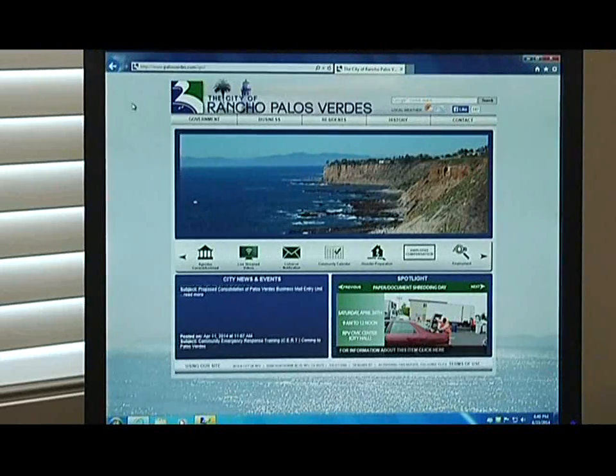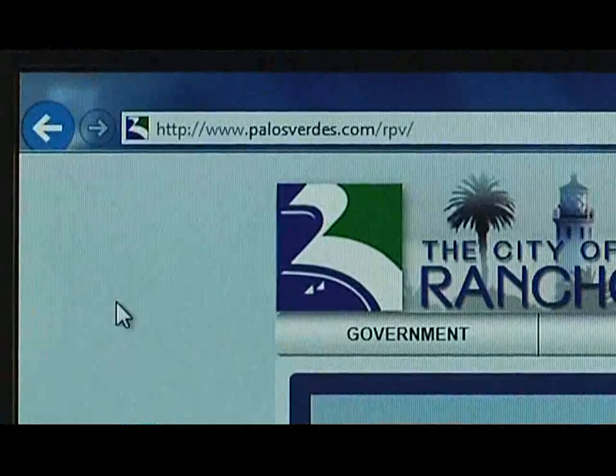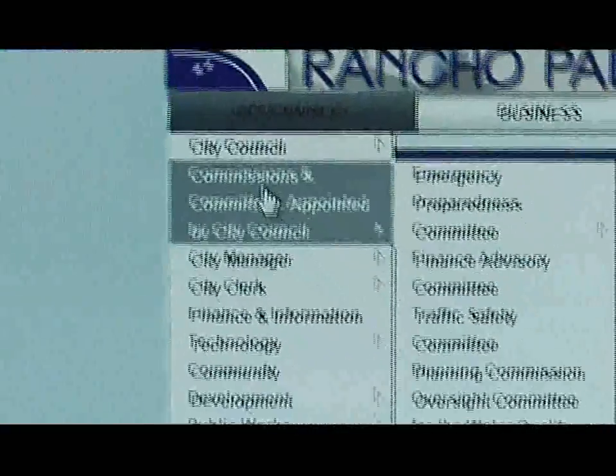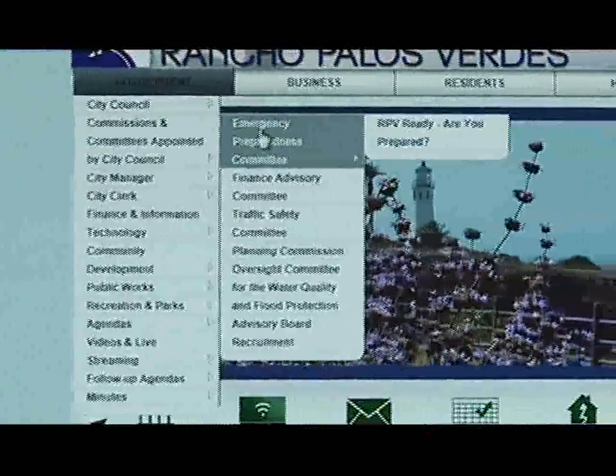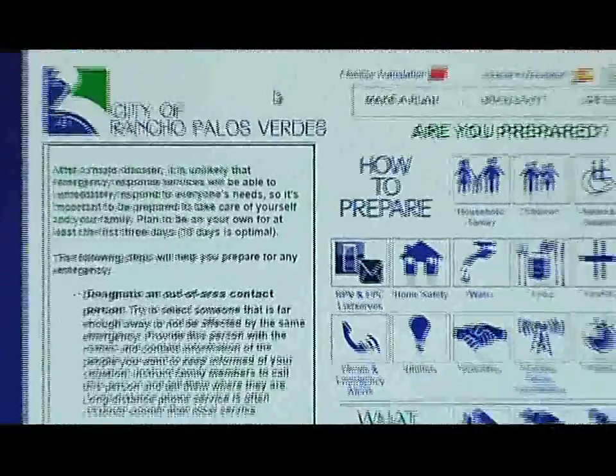What people should do is go to the City of Rancho Palos Verdes webpage at palosverdes.com/rpv. Over on the left side under government, go to the committee menu and then the Emergency Preparedness Committee menu, and you'll see RPV Ready. This is the new RPV Ready emergency preparedness website.